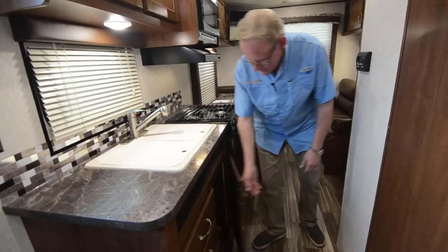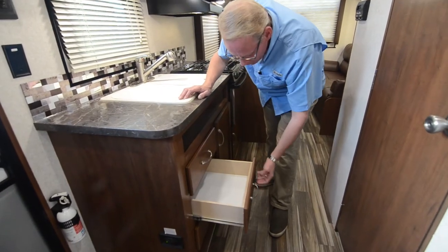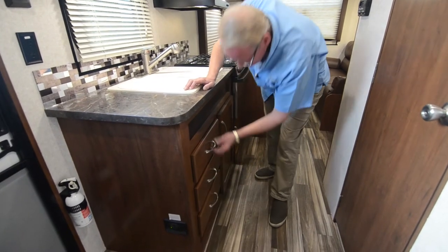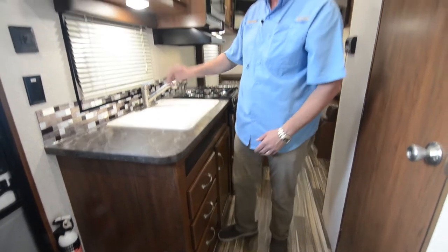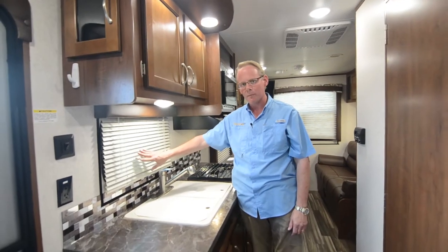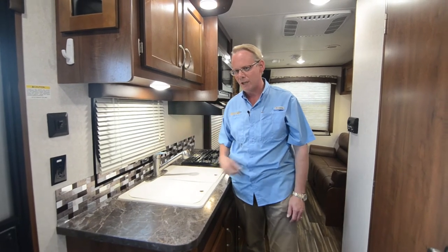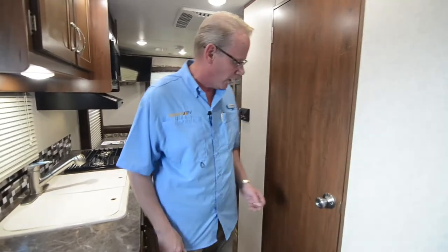There's more storage beneath the sink and a bank of three drawers, some of which already have liners in them. More cabinetry up above. We've got a mini-blind here in the kitchen — that's the one place most RVs always have mini-blinds, because pleated shades don't hold up well near the sink where you might get splashes on them.